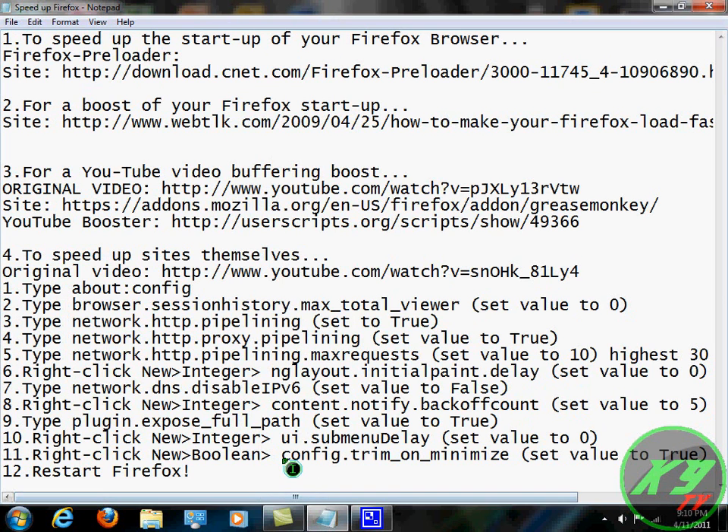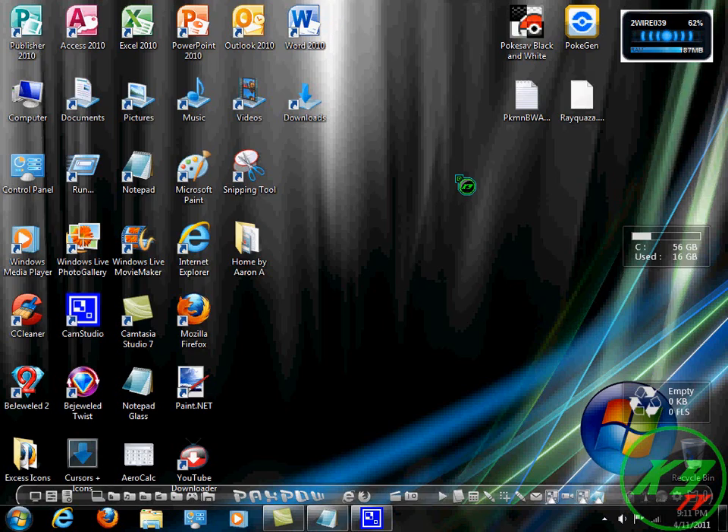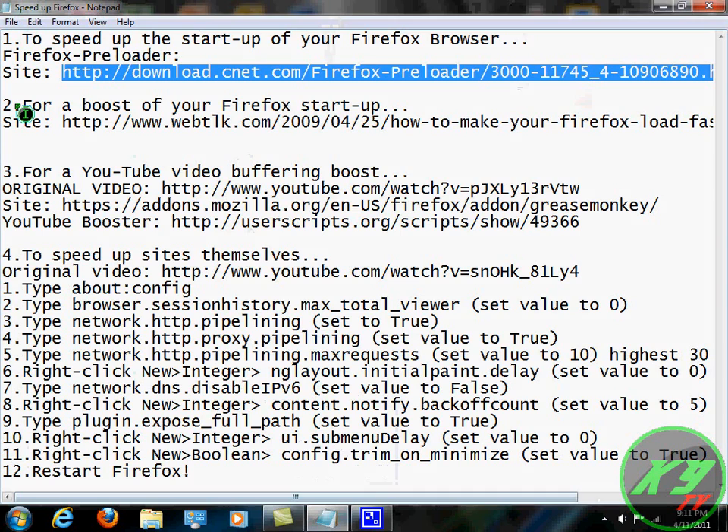Originally, before I did any of this, my Firefox browser took about a minute to turn on — I clicked it and had to wait about a minute for it to even begin to open. It was ridiculous. So I got fed up and Google searched it and found Firefox Preloader. It is an old program, but it works with all versions of Windows and Mac too. It hasn't been updated because everyone thinks it works so well. When I originally downloaded Preloader, it went from about 1 minute to about 30 seconds. Go ahead and download it — I'll provide a link in the description.